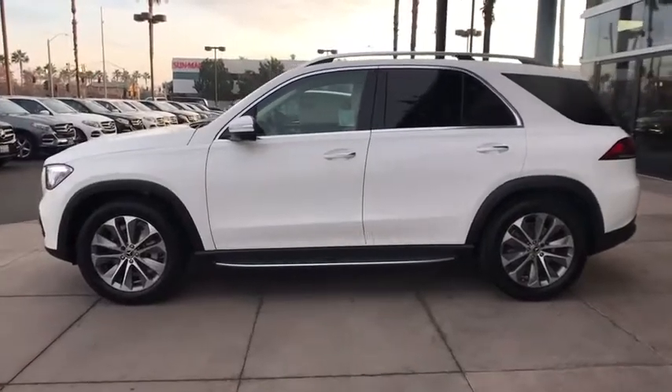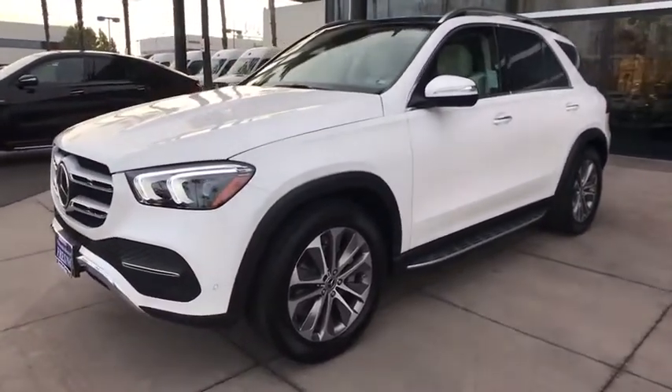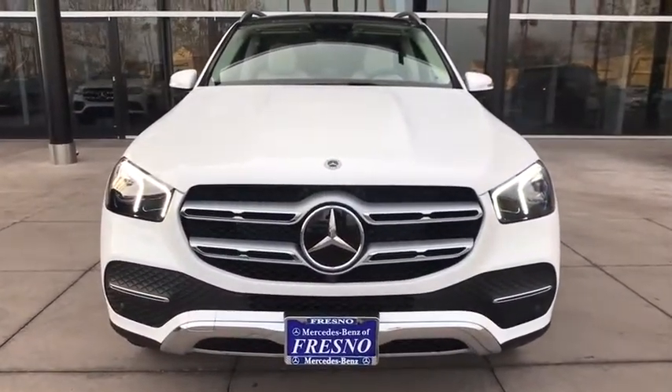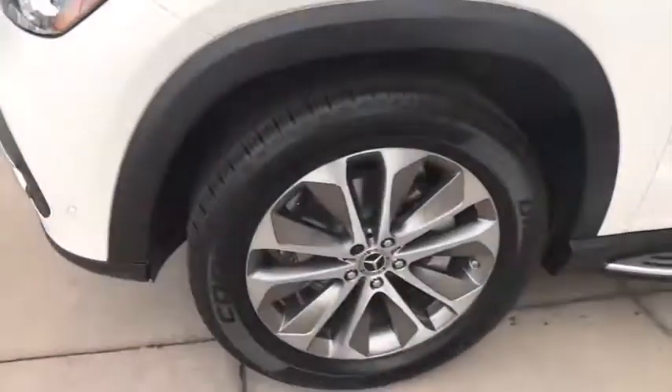Here are some of this vehicle's great options: power liftgate, power passenger seat, traction control, dual airbags, Bluetooth wireless data, hands-free phone, leather-wrapped steering wheel, power steering, four-wheel disc brakes.